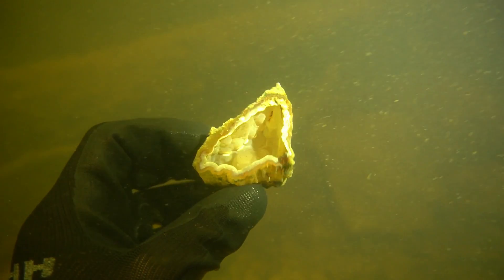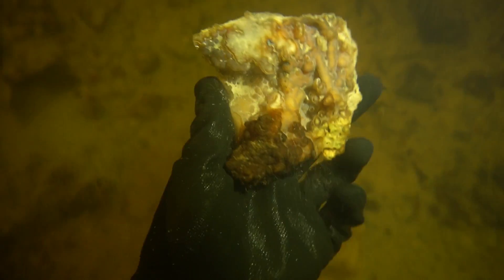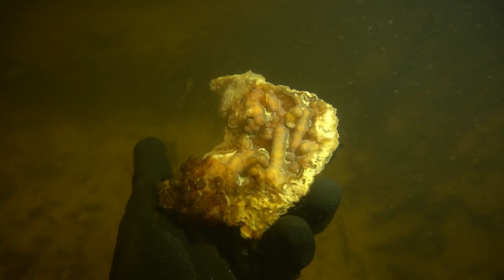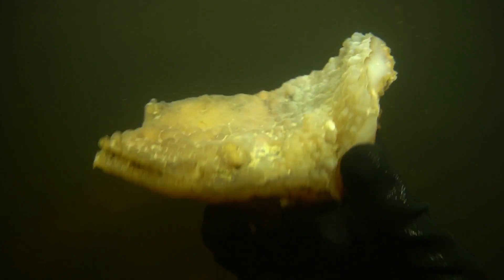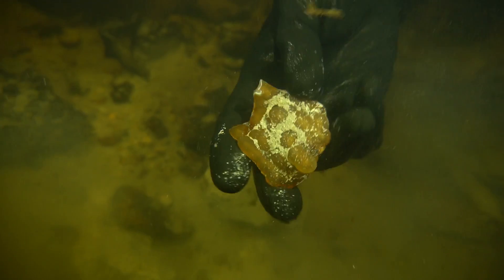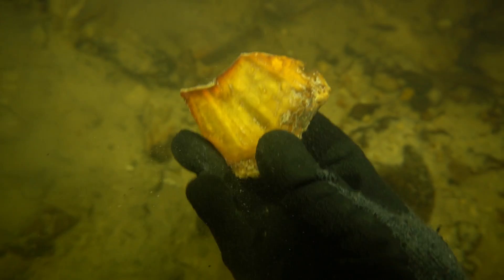Woohoo! (Excited exclamations as the group dives into the river and searches underwater.)